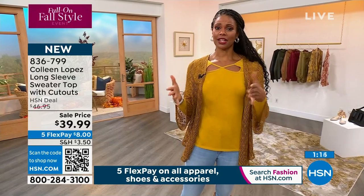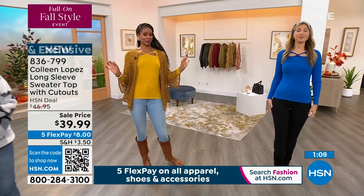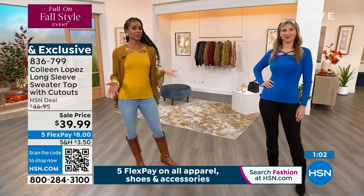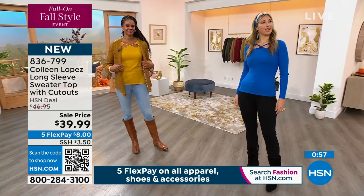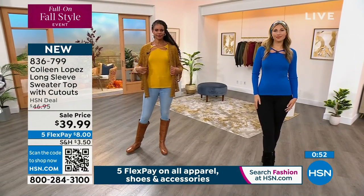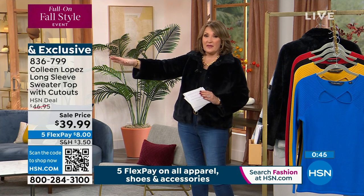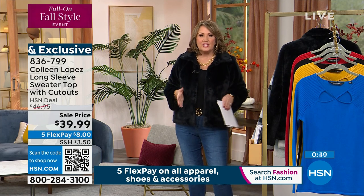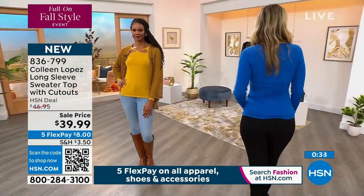It's so soft. I'm in the medium — I would generally take the small. Erin's in the extra small. Depending on how fitted you want it, because I like the fit on Erin. With me, you have a little more room. I actually wear this in the large because it is a little more body conscious. Victoria's in the medium — you can see it's a little less body conscious. If you want it to be a little looser, go up a size. If you want it more body conscious, stay true to size.